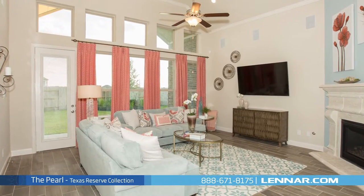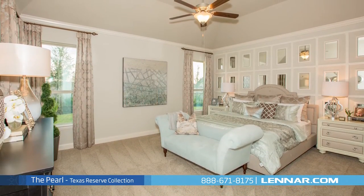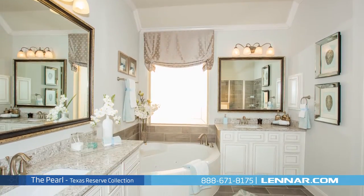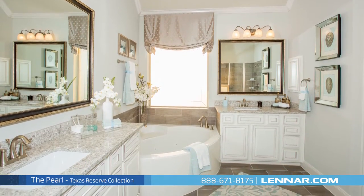All that interact perfectly with the outdoor covered patio. The master suite of the Pearl includes a private bathroom retreat with separate shower and garden tub, dual vanities, and a grand walk-in closet.